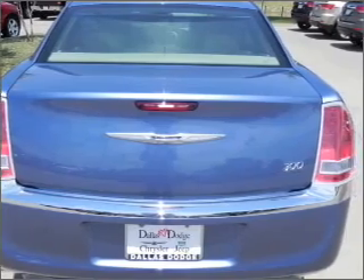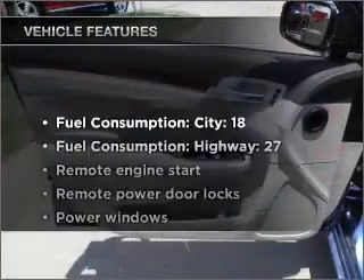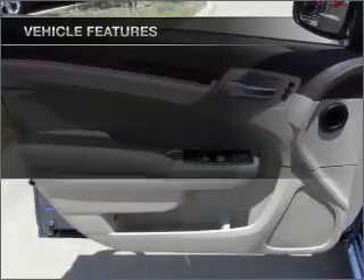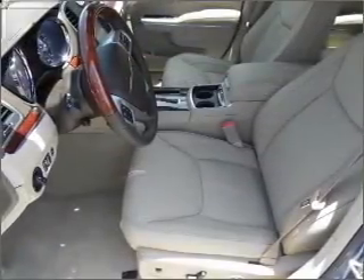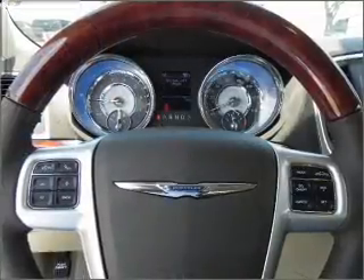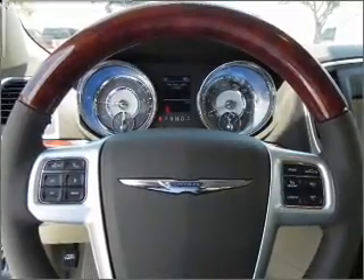Memory settings are one of many features, and with these notable features, you won't want to miss out on the opportunity to own this amazing ride. Air conditioning, power door locks, power windows, power steering, cruise control, power mirrors, an alarm system, and an AM-FM stereo with a CD player.